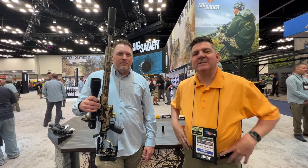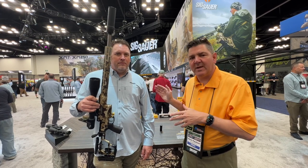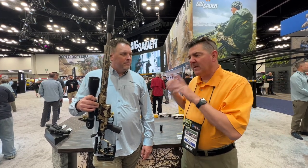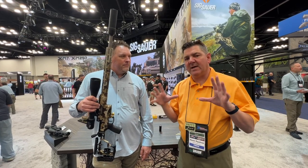I'm Kevin here at the NRA meetings 2023 in Indianapolis with Bill Strader, Director of Products at Sig Sauer, and we're going to talk about the Cross rifle, which is making huge inroads in the hunting market.